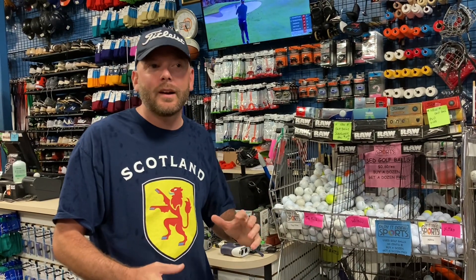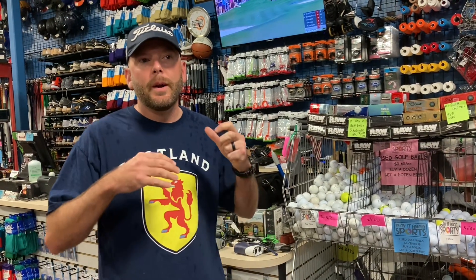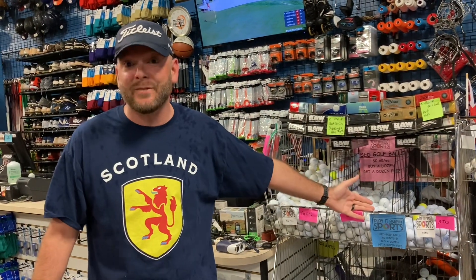When you get more experienced and you play a little better, and you start building your game, and you start losing three or four a round or less, that's when you start being pickier about your golf ball. That's when you can find a ball that suits your needs and suits your game. But when you're brand new, or you're in an awful slump, and you're just losing balls left and right, you can't beat buy one dozen, get one dozen free. So check out your Play It Again Sports.